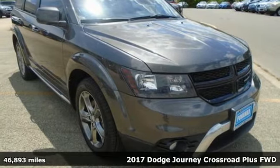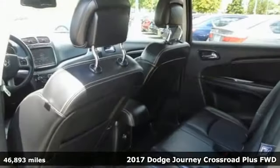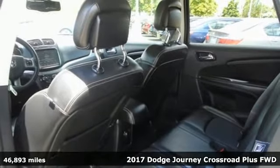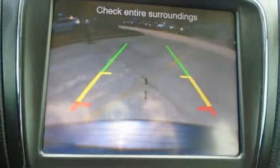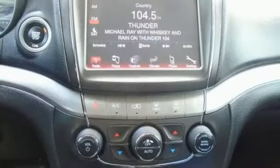Here's a 2017 Dodge Journey. This burly mid-size crossover offers a gratifying interior, a potent engine, and impressive fuel economy. You'll look forward to every drive with features like these.